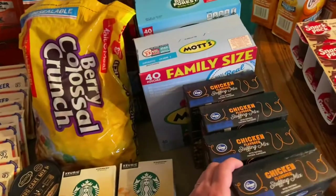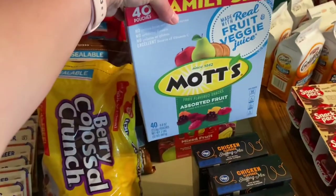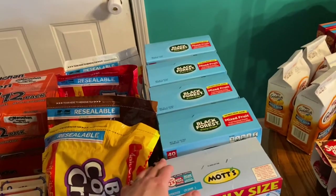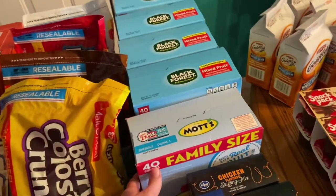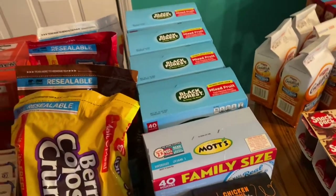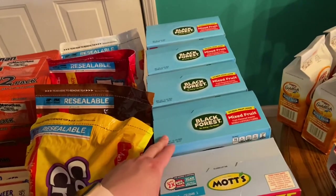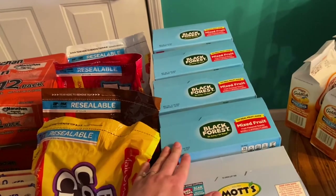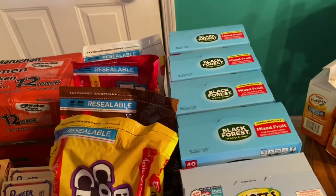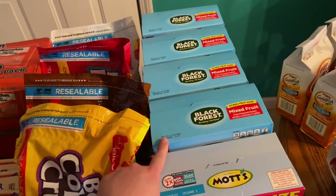These Mott's 40-count family size gummies were on sale for $2.99, but they substituted them with Black Forest. They didn't want to give me the $2.99 price at first, but they decided to honor it, so I was able to get these instead of paying $7.99 — I got them for the $2.99 sale price. The store is always out of stock on everything it seems, but it's the closest one to me so I try to give them a chance.